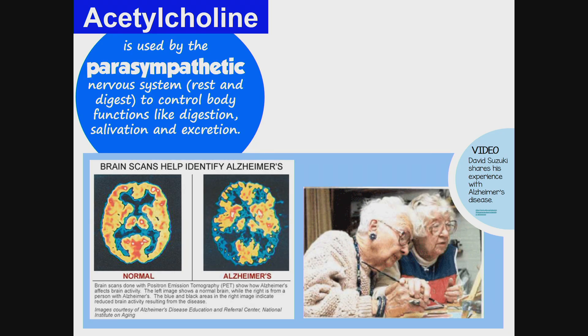Acetylcholine is used by the parasympathetic nervous system — the rest and digest part of the autonomic nervous system — to control body functions like digestion, salivation, and excretion.